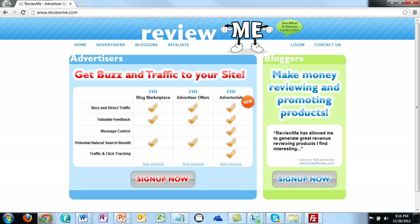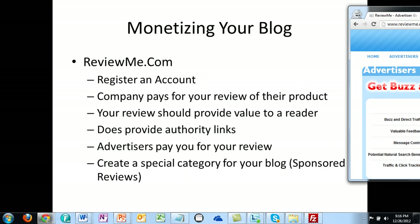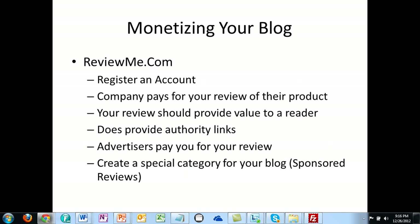For bloggers, you're going to be making money reviewing and promoting products. As you write the review, there isn't necessarily a formula other than making sure you're really looking to provide good content to your readers, because these are the kind of reviews that the advertisers on ReviewMe.com are going to be looking for.